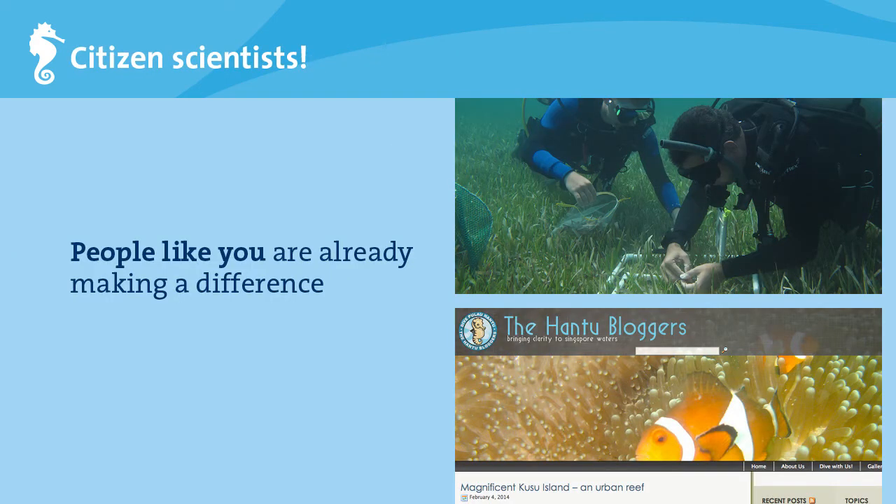The answer lies in people like you — citizen scientists. You don't need a science degree to contribute data for research and conservation. In fact, thousands of people are already collecting information on seahorses: taking photos, recording information about the marine habitat in their dive log books, and writing blog posts about seahorses. What we need is a way to bring all this information together in one place.